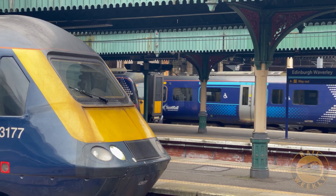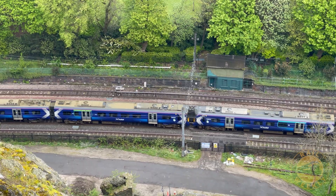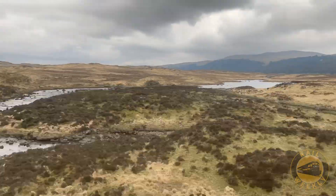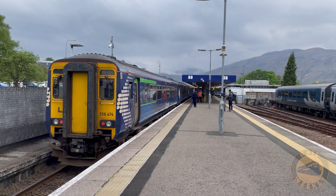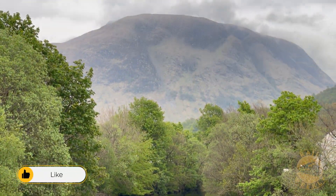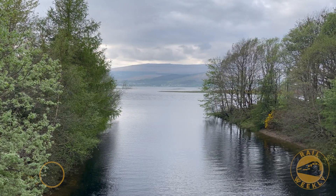Just 20 minutes later, we're back at Waverly Station, right in the heart of Edinburgh. From here, we're heading west, bound for Glasgow, then boarding another ScotRail train to take us through the breathtaking Scottish Highlands. Our destination? Fort William — a picturesque town nestled at the base of the UK's tallest mountain, Ben Nevis. It's one of those places that looks like it was plucked straight from a postcard.